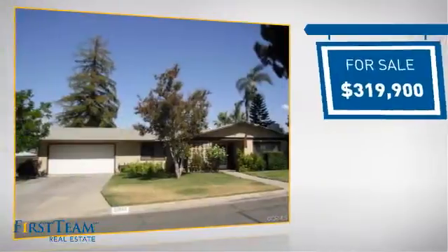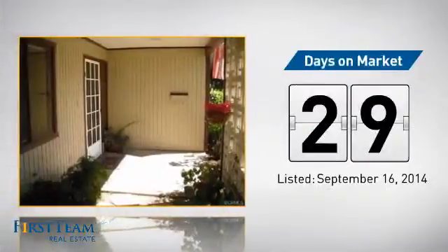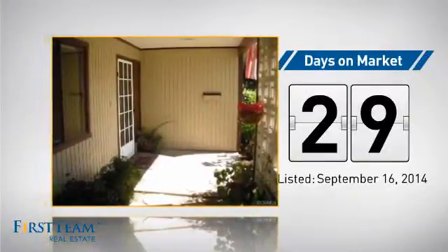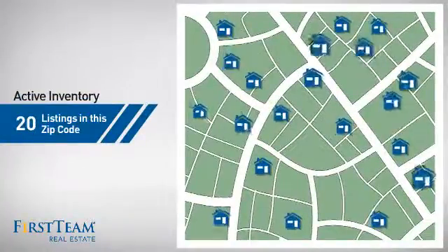Currently listed at just under $325,000, it's been on the market since September. Wondering how it stacks up against the competition? There are now 20 homes on the market within this zip code.